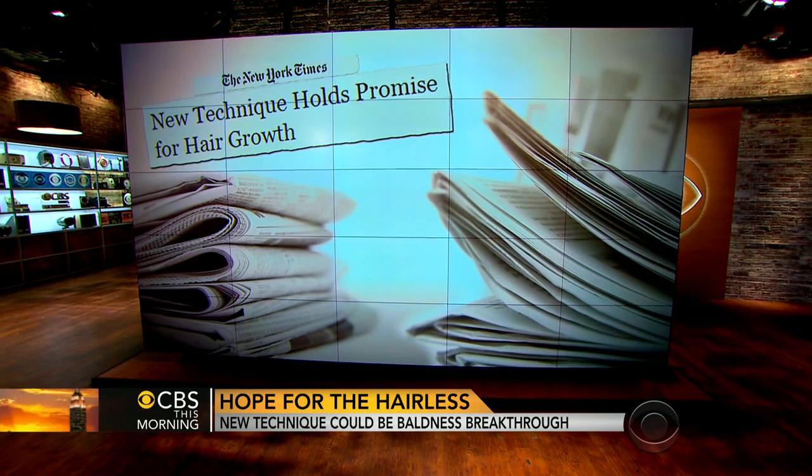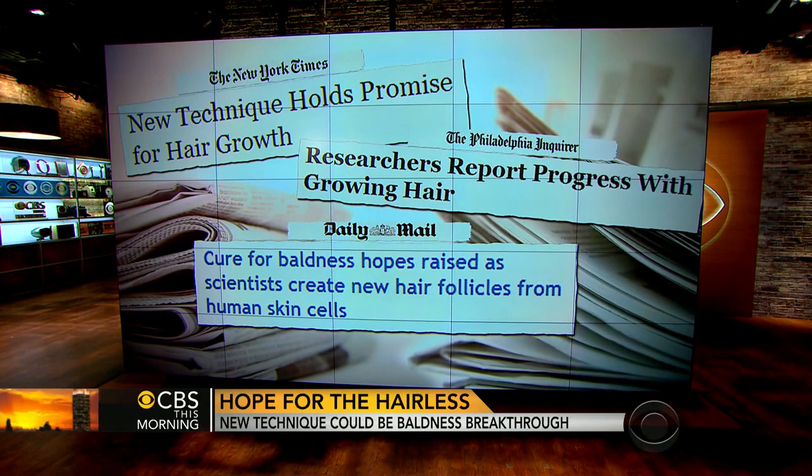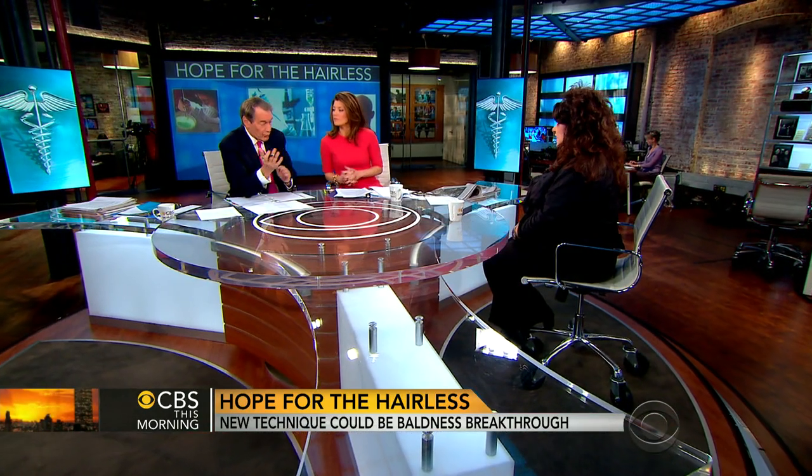Does the possibility of getting approval for this — how many years will that take? It's an interesting regulatory path, because it's not quite a drug. They're called autologous uses for these cells, meaning you're getting them to do the same thing they already do and we're not doing anything to them — they're minimally manipulated — so we hope it's a smooth path. If someone finds a way to grow hair naturally, they will become the richest person in the world if they can patent it.